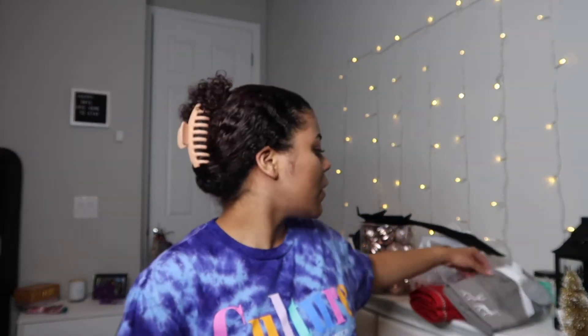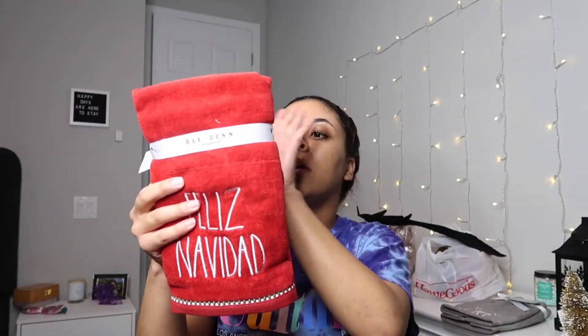The next thing I got is from Home Goods — just these little decorative towels. They're gray and they have reindeer on them. The theme I'm going for in my bathroom is more regular Christmas-y stuff, kind of going with a red, black, and gray color scheme. I also got these Rae Dunn ones that say 'Feliz Navidad' — they're red, with a little bit of green embroidery and the Rae Dunn handwriting. Super cute.